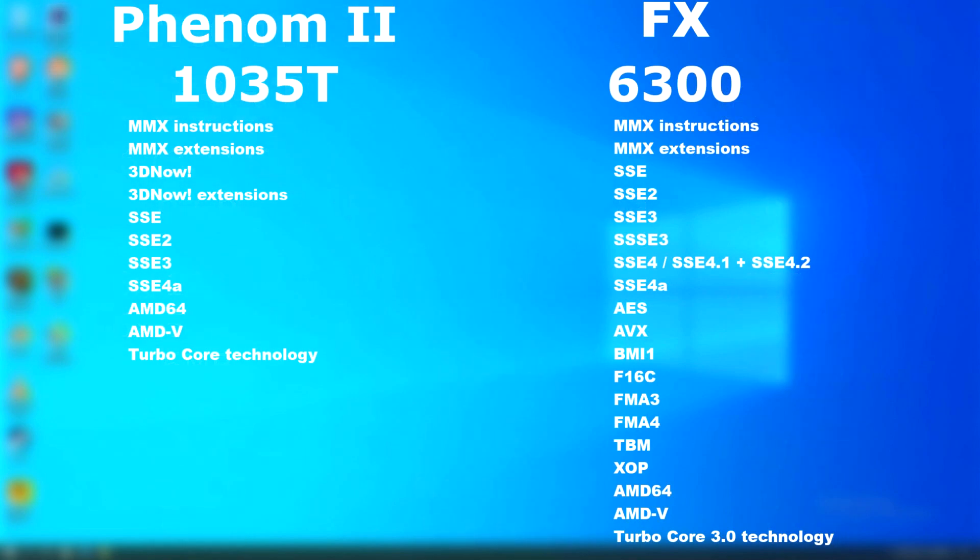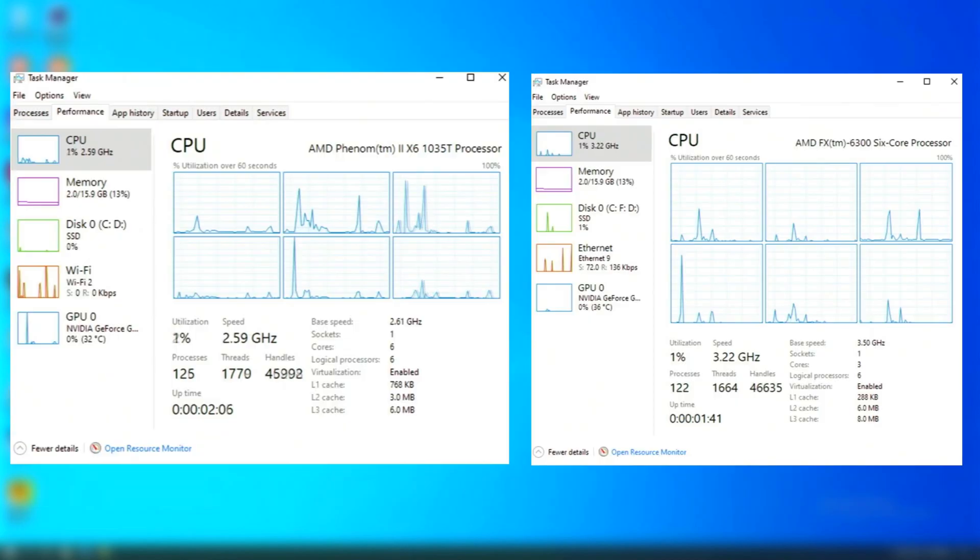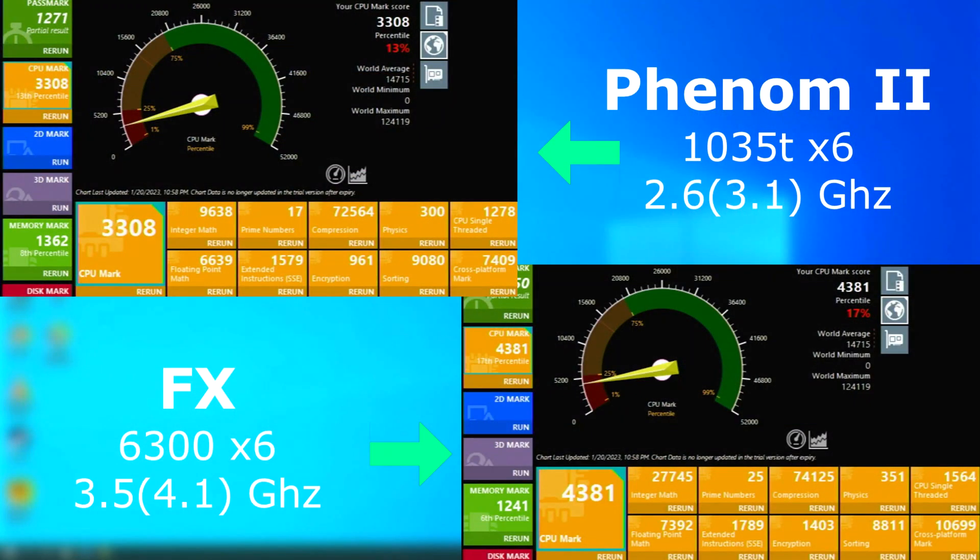Another thing going against the Phenom is the instruction sets. As the FX is a newer and more modern CPU, it has loads more instruction sets, which helps performance in certain situations. Just so you know, both CPUs were benched using the same motherboard, the same RAM, and the same NVIDIA GTX 1650 GPU. First up: Passmark.